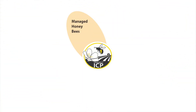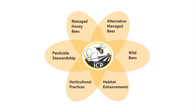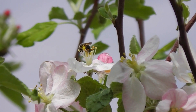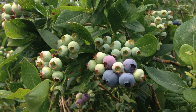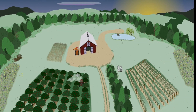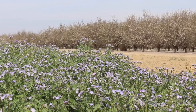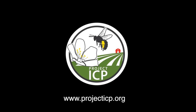By diversifying your sources of pollination and implementing farm management practices that provide bees with food, shelter, and a safe environment, you can expect more reliable, economical crop pollination from year to year. To learn more about integrated crop pollination and to determine which practical steps to maximize pollination might be a good fit for your farm, visit our website at www.projecticp.org.